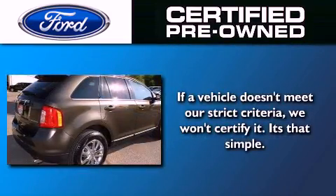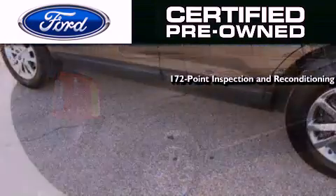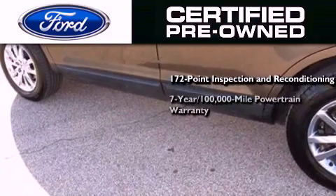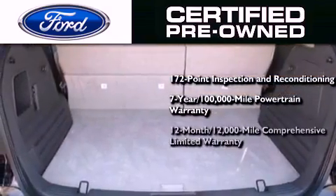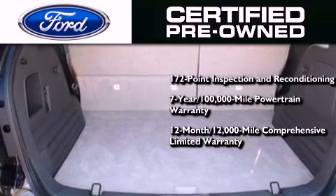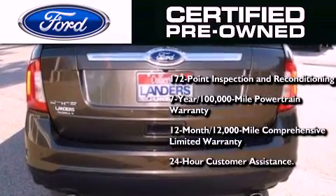The Ford pre-owned certification includes a 169-point inspection and reconditioning process, a 7-year 100,000 mile powertrain limited warranty, a 12-month 12,000 mile comprehensive limited warranty, plus Ford Motor Company's 24-hour roadside assistance program.